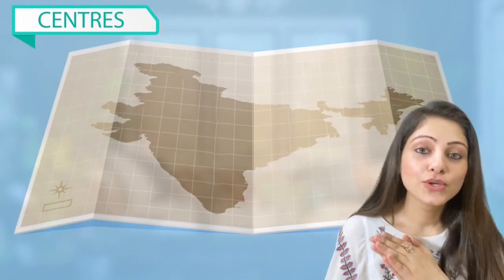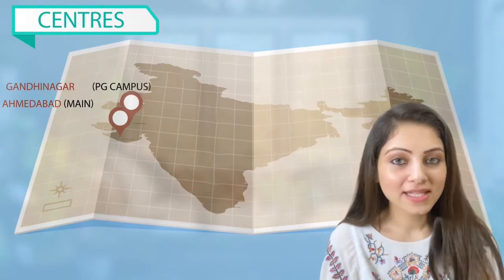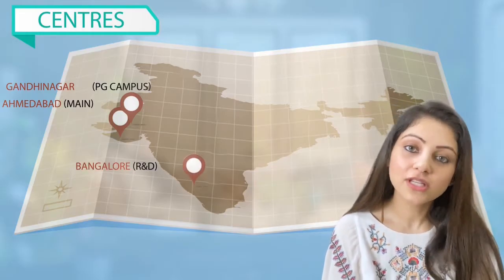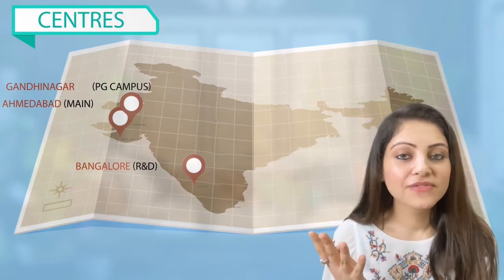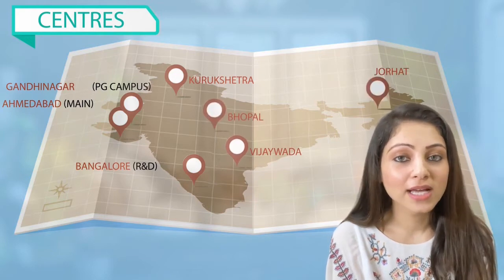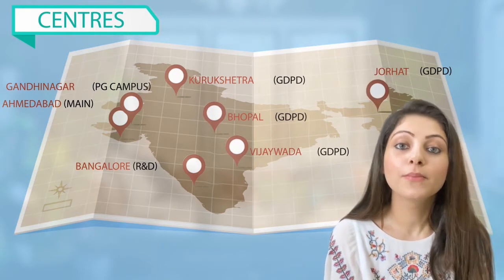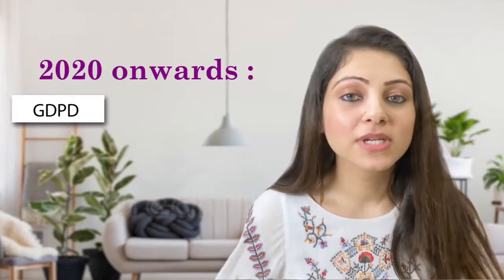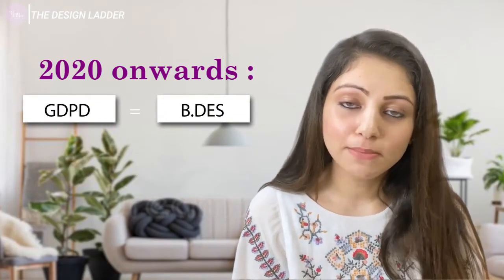The main center is in Paldi, Ahmedabad. It has six other centers across India — one in Gandhinagar, which is a PG campus, and one in Bangalore, which is the R&D (Research and Development) center. Four new NIDs have recently opened: one in Kurukshetra, one in Vijayawada, one in Bhopal, and one in Jorhat. These four NIDs offer GDPD — Graduate Diploma Program in Design — a four-year diploma program now given equal importance to a graduate degree.